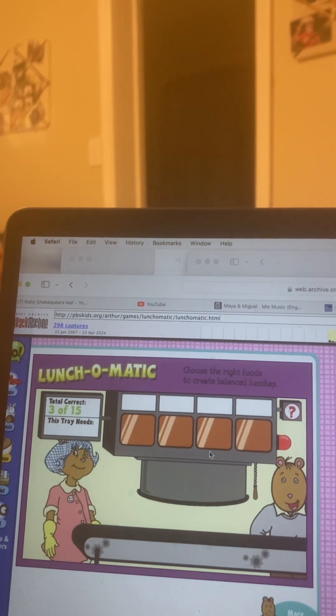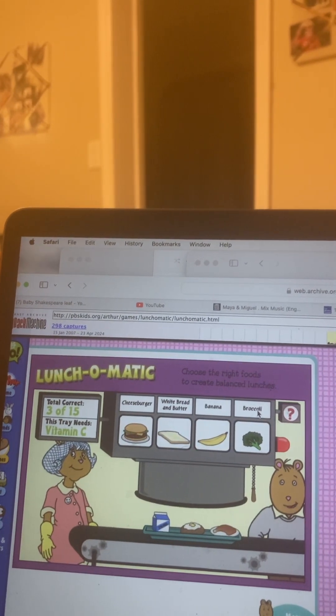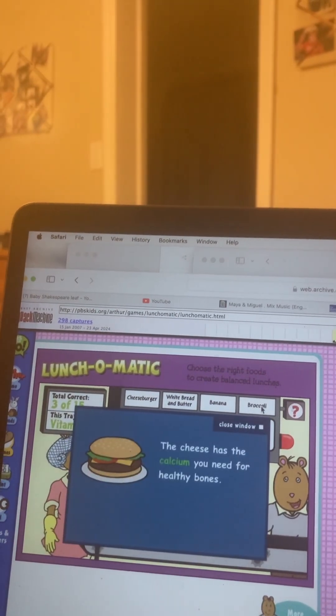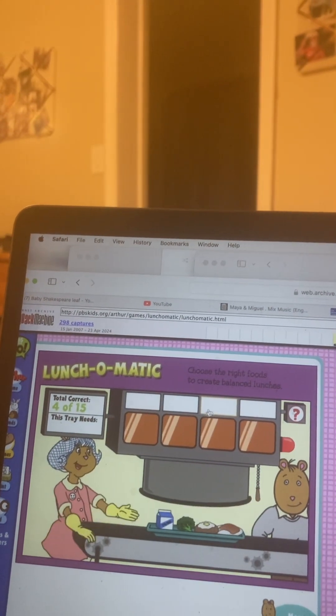Here comes the next tray. What do you need now? Something with vitamin C for strong cells. Cheeseburger. Broccoli. That's the one.